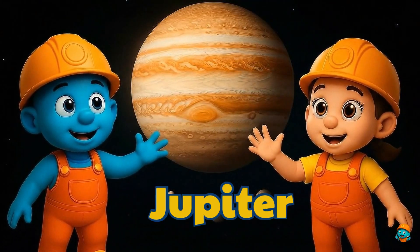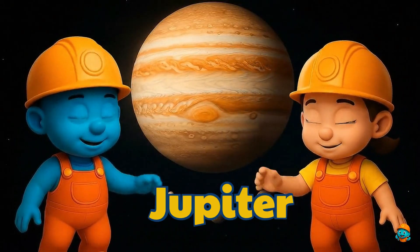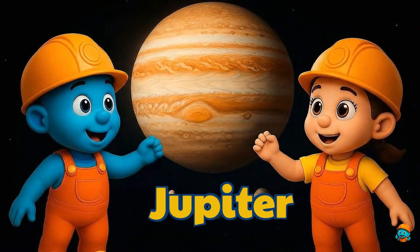Jupiter is a giant! It's the biggest planet of all! Can you see that big red spot? That's a giant storm that's been going for hundreds of years!